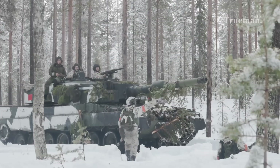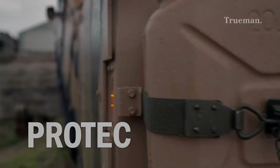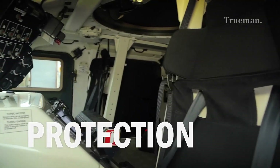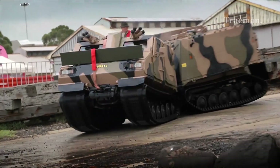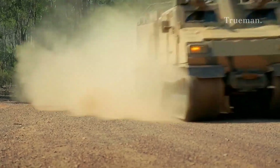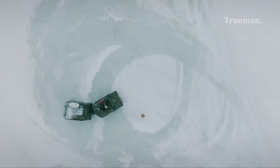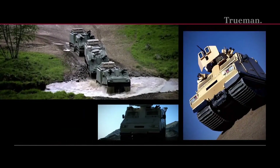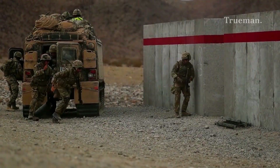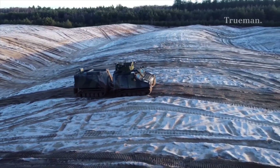Recognizing that conventional wheeled or tracked vehicles often faltered in harsh conditions, the BVS-10's flexible platform aimed to offer better protection, higher payload capacity, and greater versatility. Its unique articulated design combines two tracked units connected by a pivoting joint, allowing it to flexibly negotiate rugged terrain while maintaining high speed and stability. The vehicle first entered service with the British Army, Norwegian Army, and other European forces, and has since been deployed in some of the world's toughest environments.